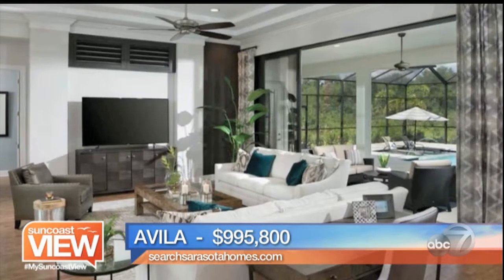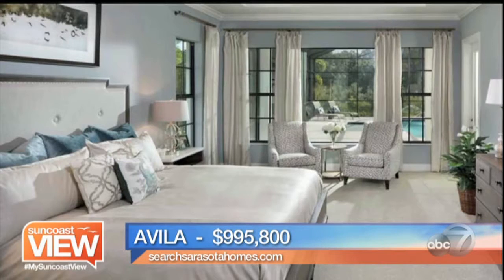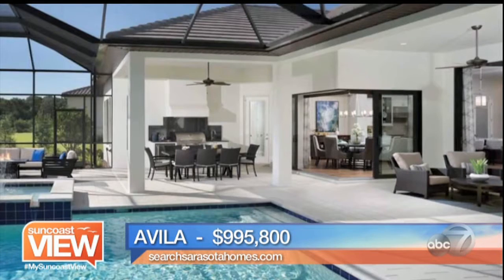Just under a million dollars, looking at three bedrooms, three-and-a-half baths, a den, a great room, and a bonus room — gorgeous on the inside. These are the model homes that can be built in Lakewood Ranch, Country Club East, including the home site as well. Absolutely incredible design. You're going to see a lot of the outdoor living areas coinciding with the indoor, so very spacious on both respects.